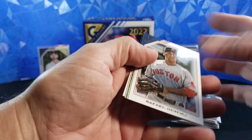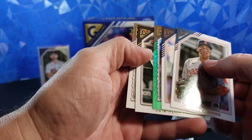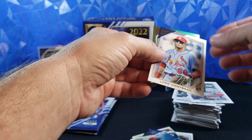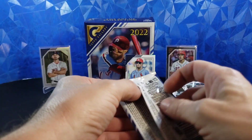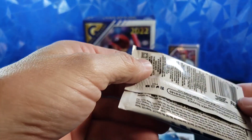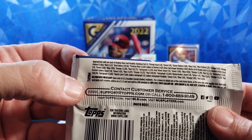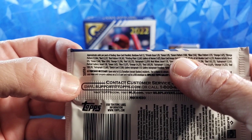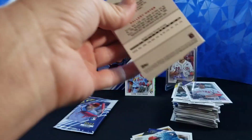Johnny Bench on the back, Rafael Devers, Lars Nootbaar — there's going to be something numbered, we're going to sweat that one — Luis Robert, Johnny Bench. Devers down, and Lars Nootbaar is going to cover that green. Looked like a green pattern. Green pattern is one in 108 packs. So that's probably numbered to 150 or less, would be my guess — totally a guess.